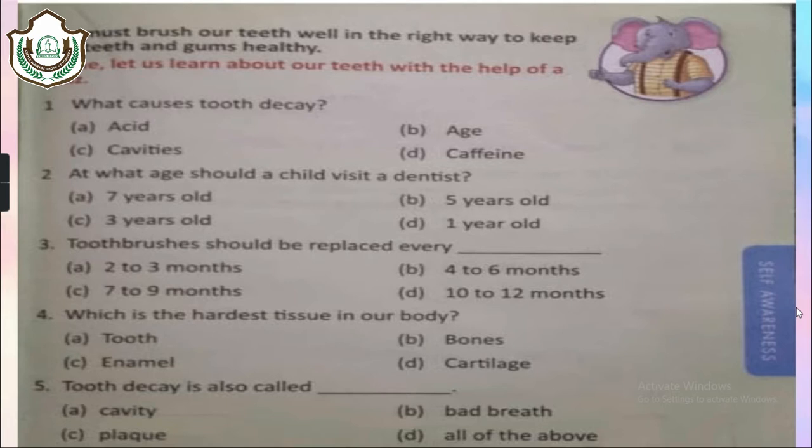The very first question is: what causes tooth decay? The answer is acid. At what age should a child visit a dentist? He must visit when he is one year old. Toothbrushes should be replaced every 2–3 months. Which is the hardest tissue in our body? Enamel is the hardest tissue in our body. Tooth decay is also called a cavity.